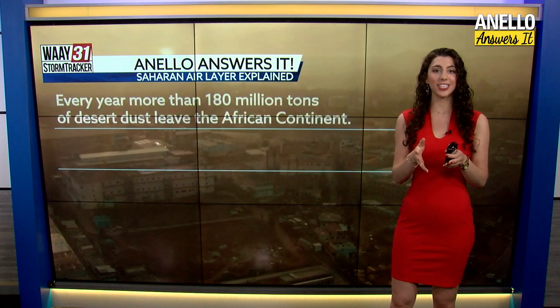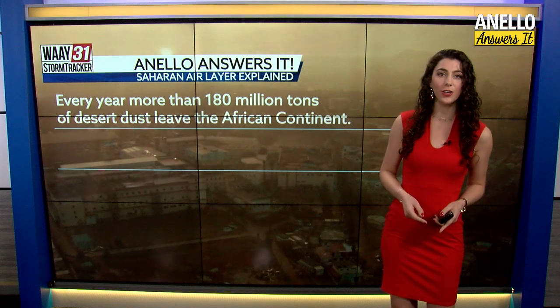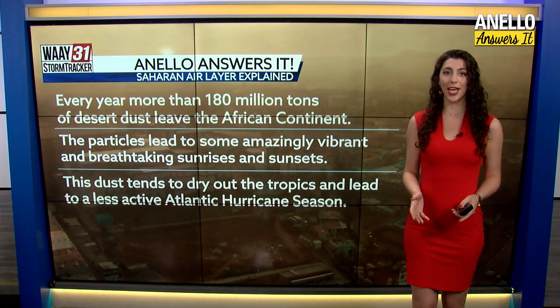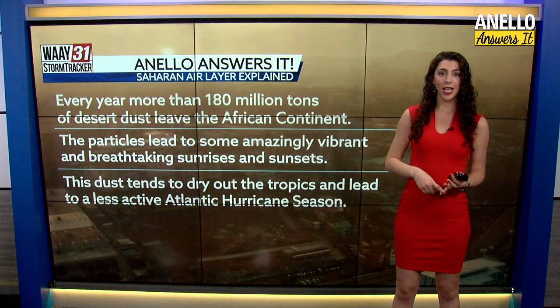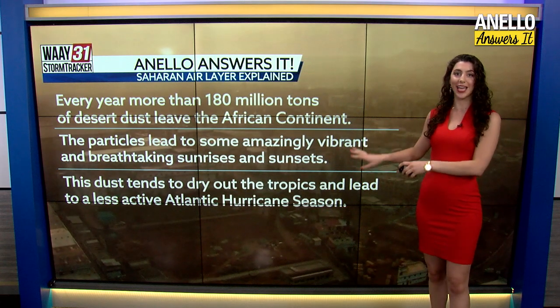It's time for Anello Answers It, and this week we're talking about one of my all-time favorite weather phenomena — it's called the Saharan air layer. Did you know that each year over 180 million tons of desert dust leave Africa and head our way? It's nothing to be concerned about, but it will give us more vibrant sunrises and sunsets, and it'll dry out the air above the Atlantic Ocean, likely leading to a less active Atlantic hurricane season.